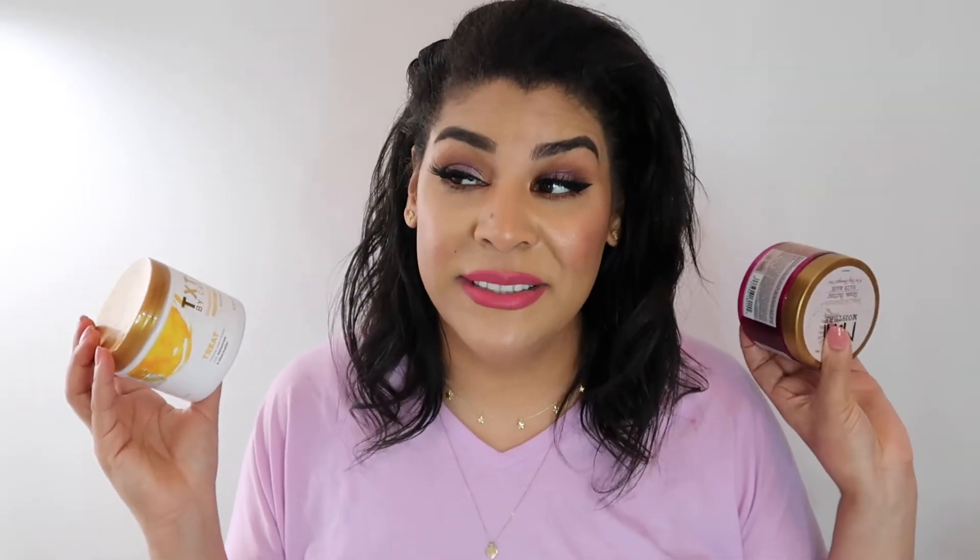This is the Cantu Texture by Cantu Moisture Mask. I received this as gratis a long time ago. I liked it — but do I like the Maui Moisture more? Yes. So there's your answer — it was fine but not something to write home about.